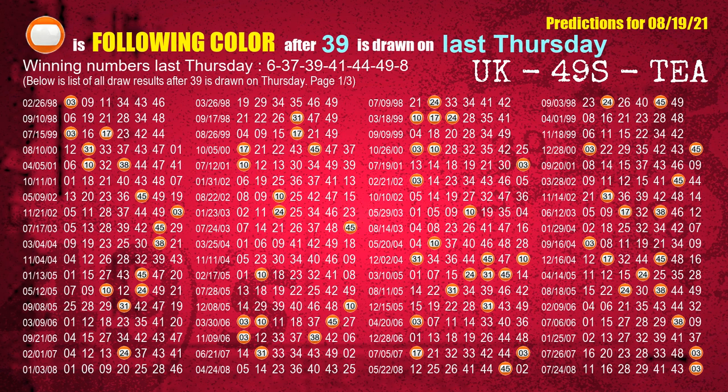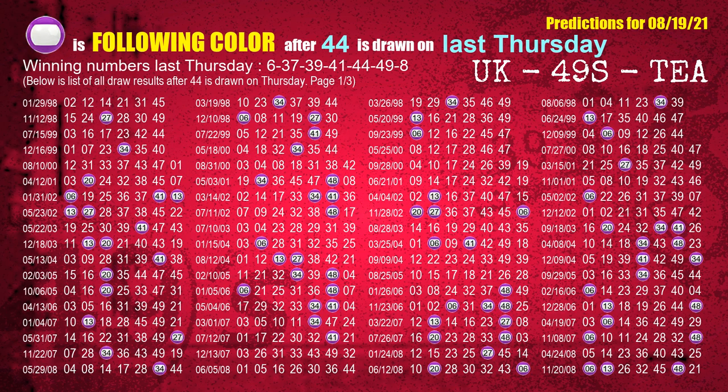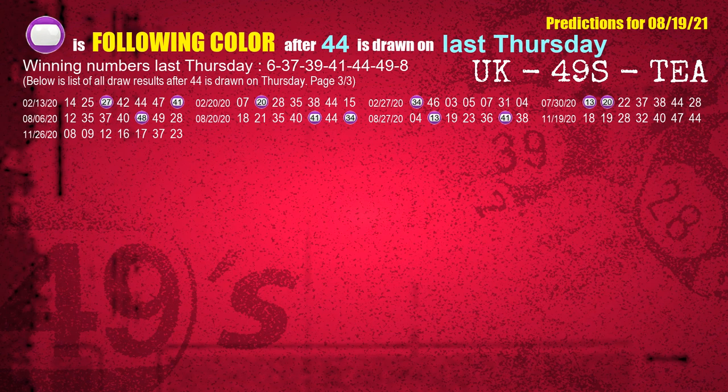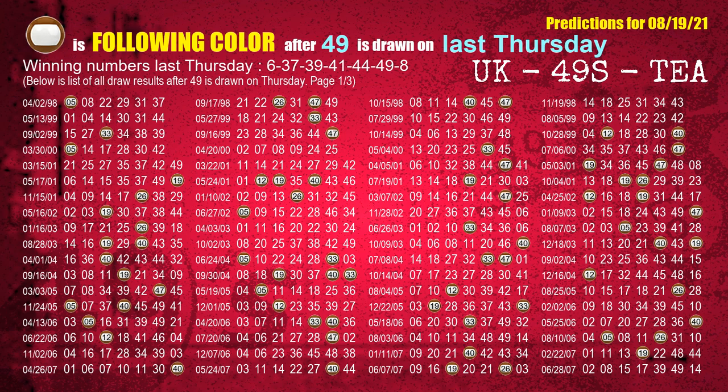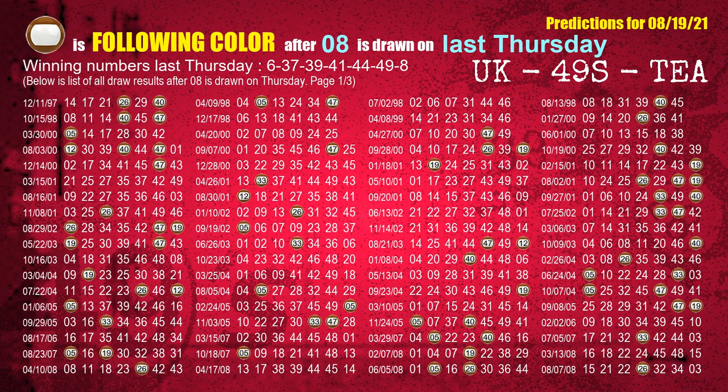The third winning number last Thursday is 39. The most frequently following color is orange when 39 is the winning number on last Thursday. The fourth winning number last Thursday is 41. The most frequently following color is green when 41 is the winning number on last Thursday. The fifth winning number last Thursday is 44. The most frequently following color is purple when 44 is the winning number on last Thursday. The sixth winning number last Thursday is 49. The most frequently following color is brown when 49 is the winning number on last Thursday. The booster winning number last Thursday is 08. The most frequently following color is brown when 08 is the winning number on last Thursday.